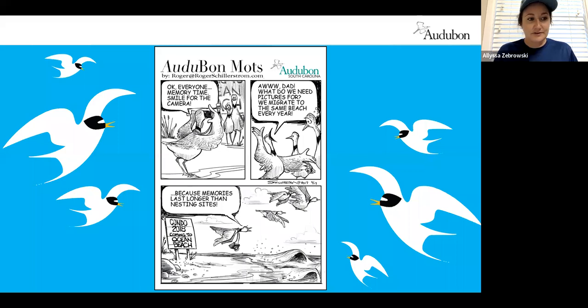The cartoon for the least tern: 'Okay everyone, memory time. Smile for the camera.' 'Oh dad, what do you need pictures for?' 'We migrate to the same beach every year — because memories last longer than nesting sites.' And there's a sign that says 'Condos coming to Ocean Beach 2018.' The sad reality is they are losing their nesting sites because of coastal development, and those beach sites that remain are under threat from human disturbance. Very important for us to protect them as they are nesting on our beach.